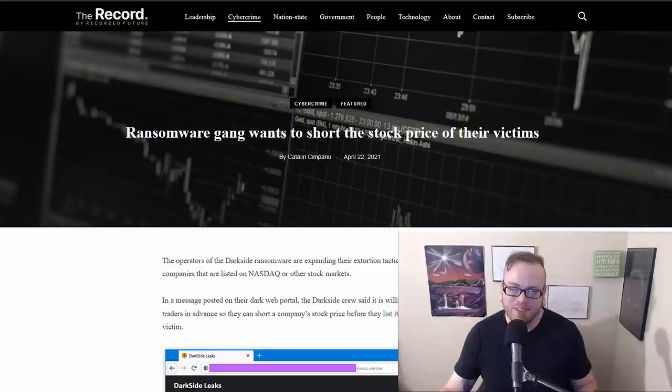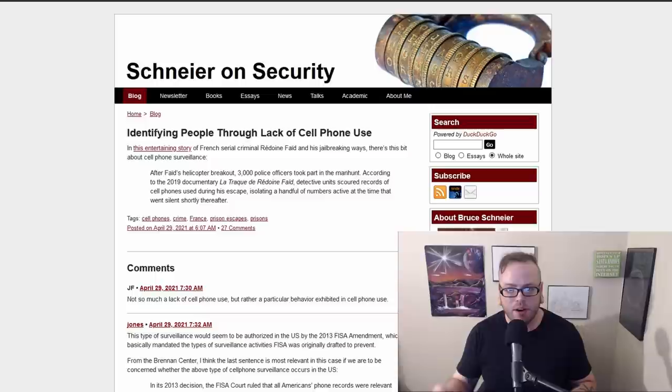Ransomware gangs are trying to short stock prices of their victims. The Darkside crew said they are willing to notify crooked market traders in advance so they can short a company's stock price before they publicly list the company as a victim. If Darkside attacks a company and publicly announces it, that company's stock price will fall — and they're willing to make deals with crooked traders to short it, which could also be an extortion tactic. Bruce Schneier also shared a story about identifying people through the lack of cell phone use — French police searched for an escaped criminal by looking for phones that went silent after the escape. Not using a phone can also be an identifier, and absence of something can be just as revealing as its presence.